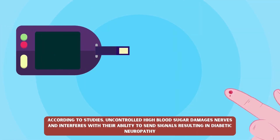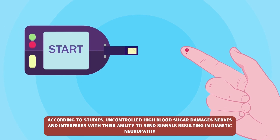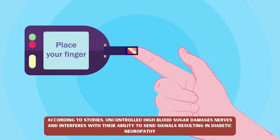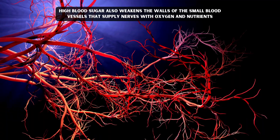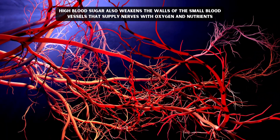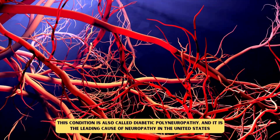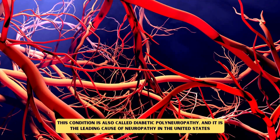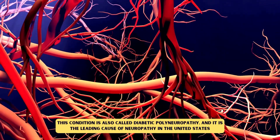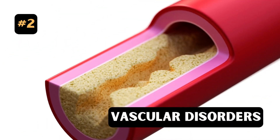Number one: Diabetes. According to studies, uncontrolled high blood sugar damages nerves and interferes with their ability to send signals, resulting in diabetic neuropathy. High blood sugar also weakens the walls of the small blood vessels that supply nerves with oxygen and nutrients. This condition is also called diabetic polyneuropathy and it is the leading cause of neuropathy in the United States.